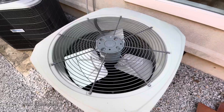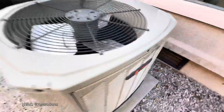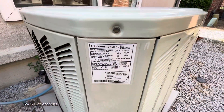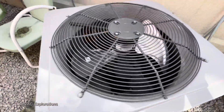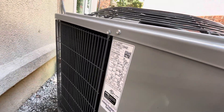Trane, 2014, 10-star, with that LG scroll compressor, 2019.